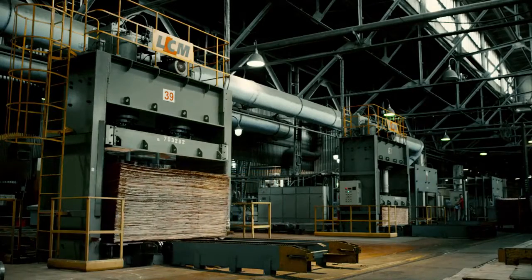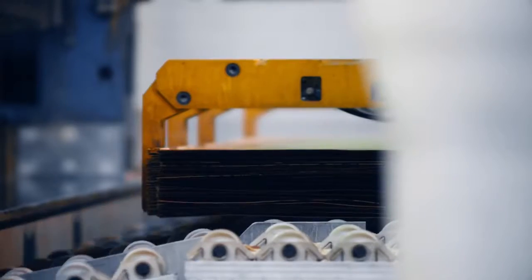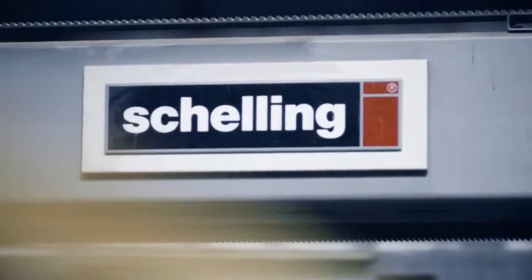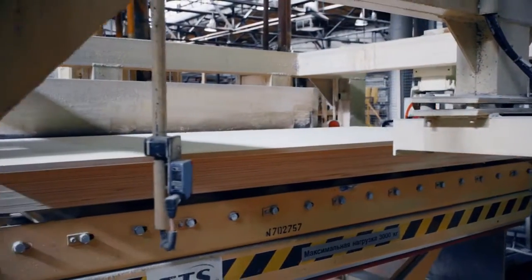Veneer is assembled in packs which undergo cold pre-pressing, then glued together under a hot press. Afterwards, the plywood is sent to format cutting. Cutting precision and sheet geometry boast a tolerance of just 1 mm.